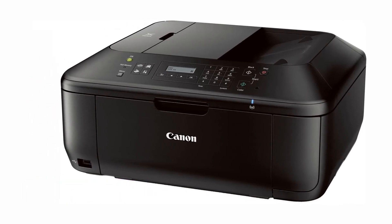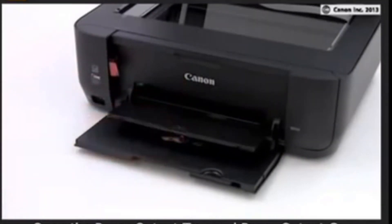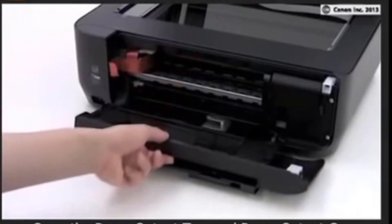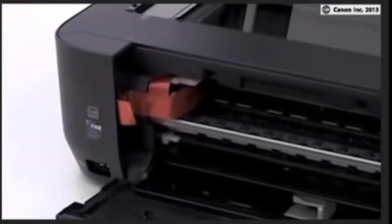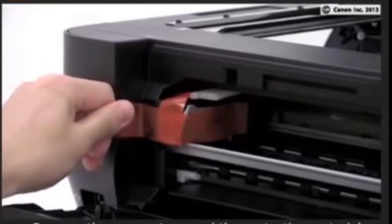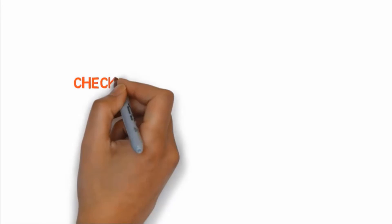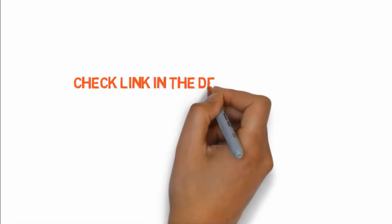At number four: the Canon Pixma TS9120 wireless printer. This excellent home scanner can cover everything you need at an affordable price. It has fantastic reviews and provides excellent quality and ease of use. If you're hunting for a scanner that can print, copy, scan pictures, documents, and slides wirelessly with stunning print quality, this is the right scanner for you. It's easy to use with clear instructions and many features. Check the link in the description box to buy.